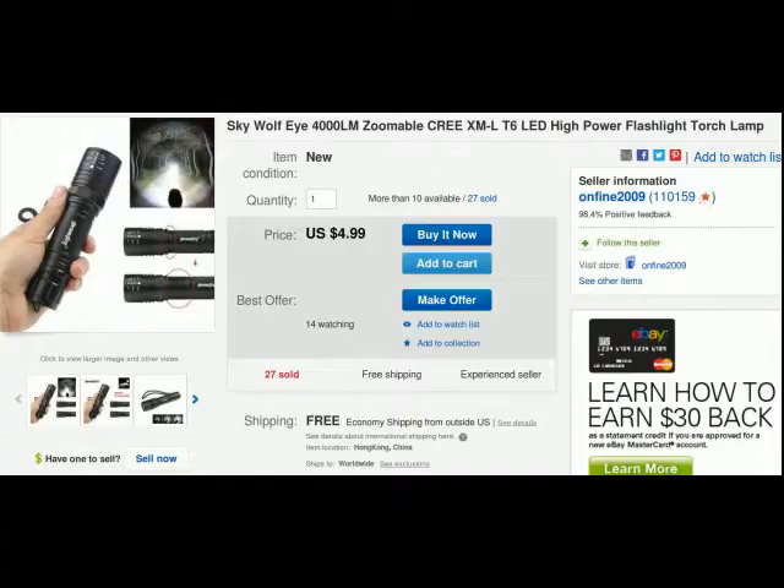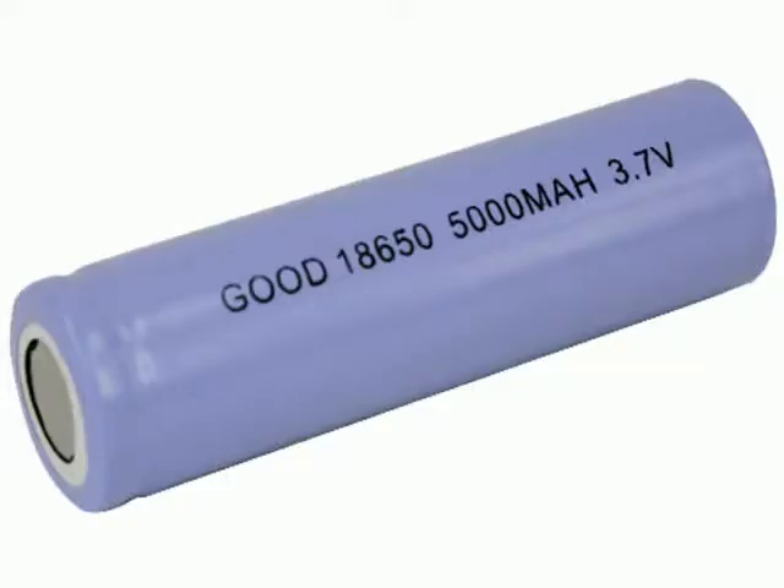Pre-LED flashlight technology is amazing, and you can pick these up cheap on Banggood or direct from China. I'm using a Spywolf Eye, powered by an 18650 3.7V lithium-ion, 4,000mAh battery.